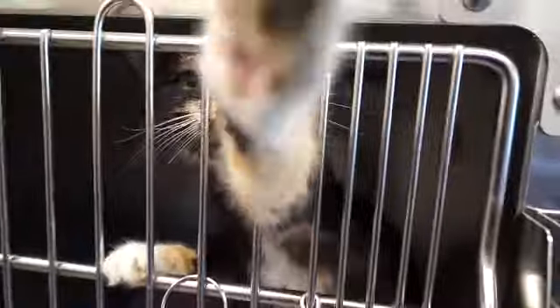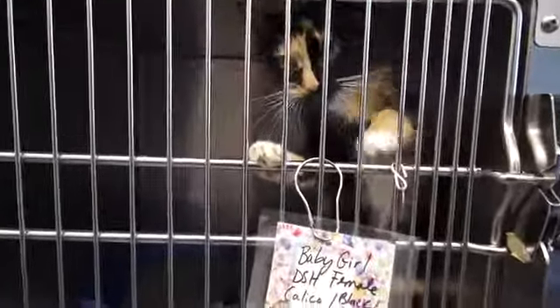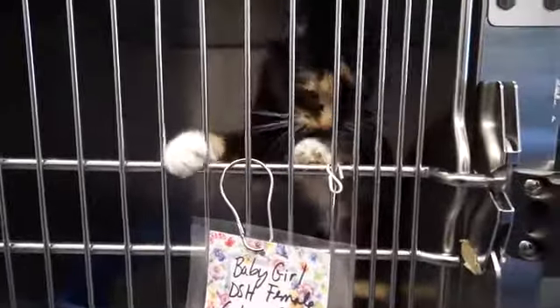Baby Girl is another calico — she's an adult female. Curious again, very colorful with really distinctive markings on Baby Girl.